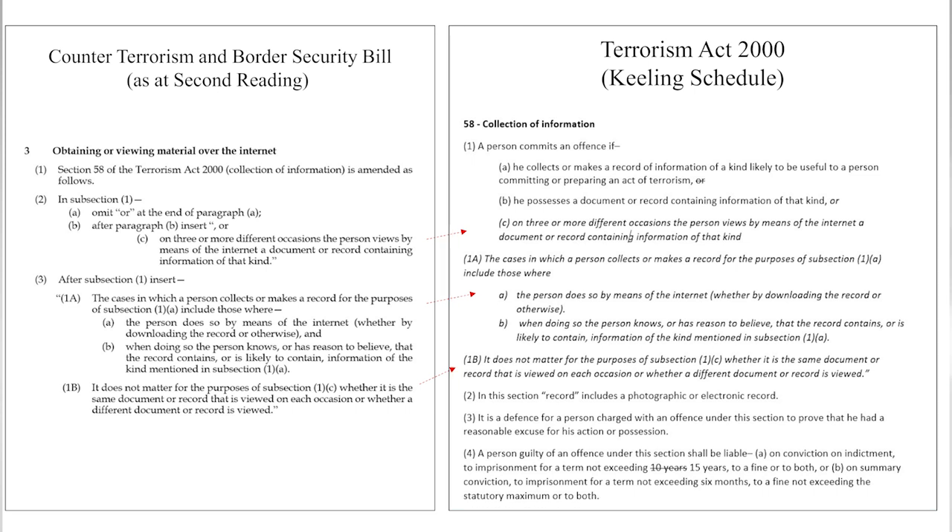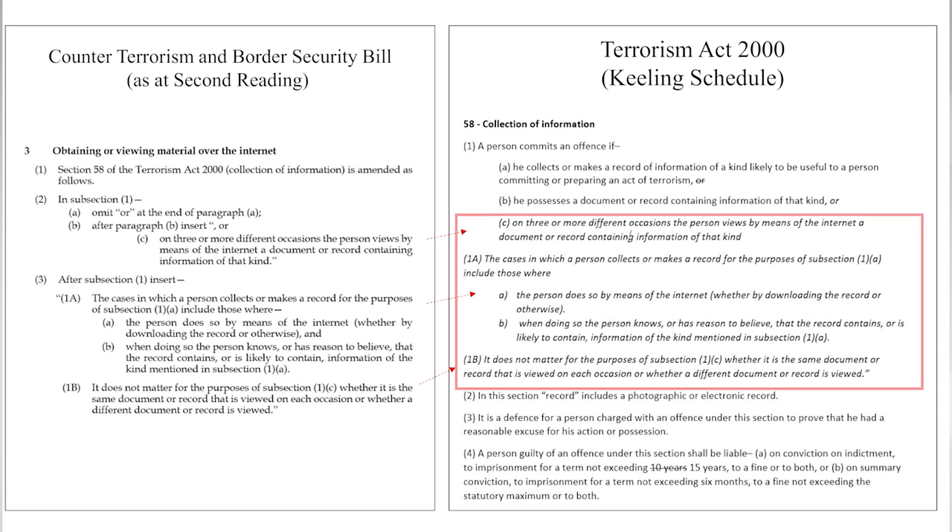The original Section 58 was written in the year 2000 and the language only criminalised downloading, because the law never envisaged streaming, so that prohibition is going to be added by Clause 3 of the legislation.